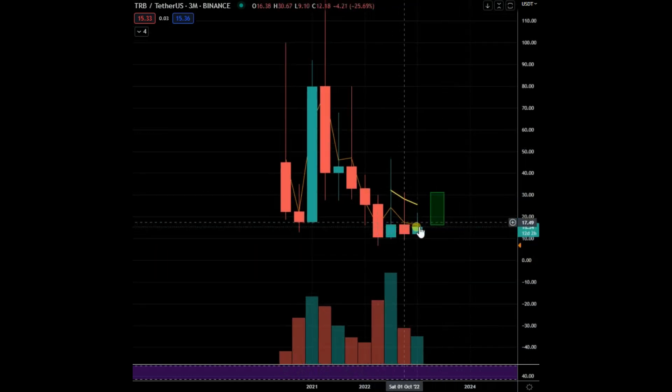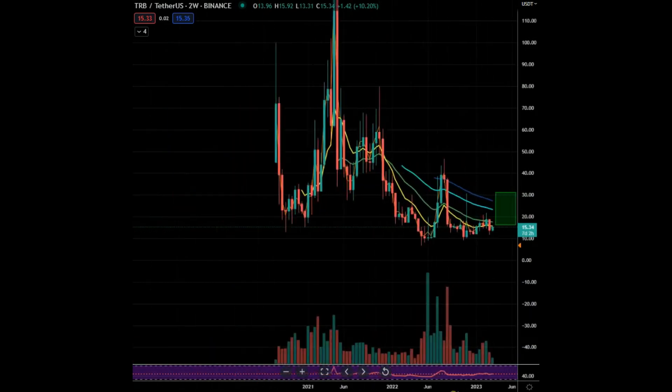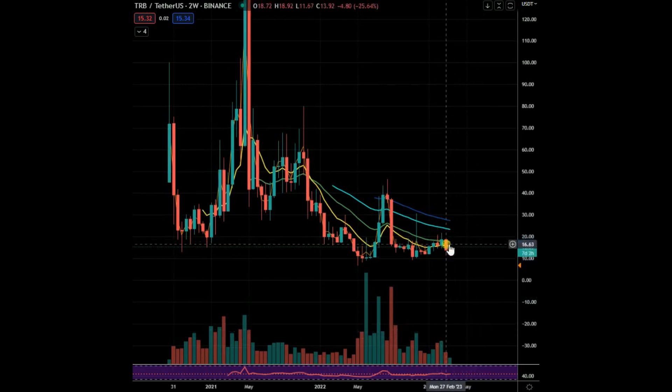In this low volatility area, maybe we'll break out in a week or two weeks. There's a test pump — there's a potential Bart setup with a test pump in the middle of it. You can see here: this was a Bart, you move down, you create it, you get the failed move lower. That's what I would like to see — something like that — and then it moves.